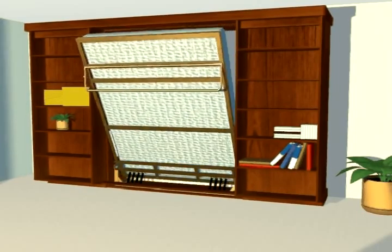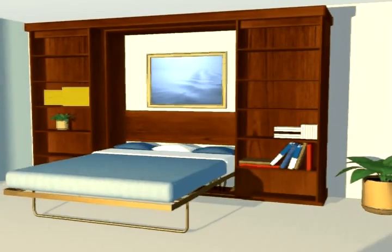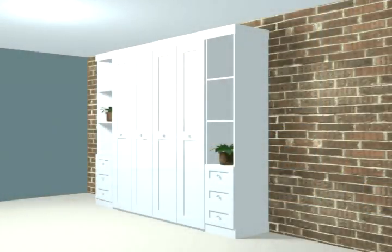The brilliant space-saving nature of a Murphy bed is further enhanced when its cabinetry performs a double function. Here we see library bookshelves forming the housing and shutters of a full king-sized wall bed — a handsome and wonderfully useful addition to your home.